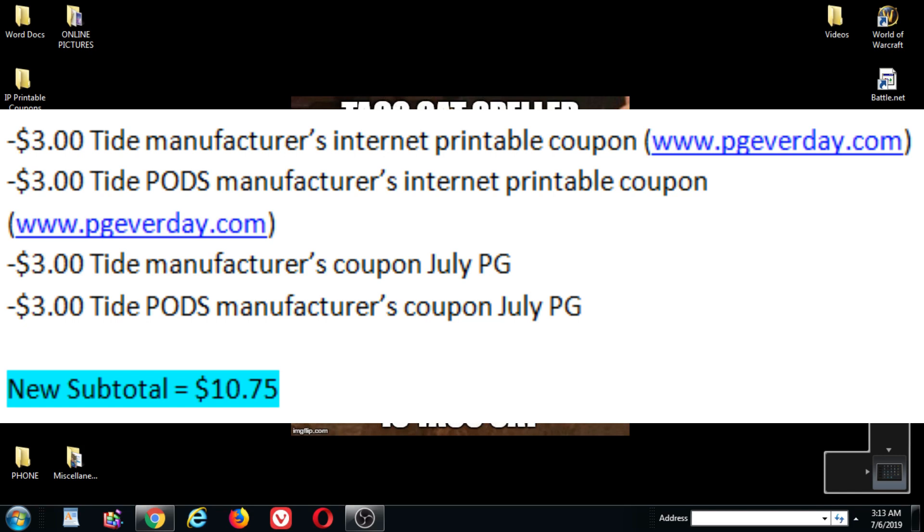The reason you can use multiple coupons like that is because one of the internet printables is for pods and one is for liquids, so that's two different coupons. One of the insert coupons from the P&G is for pods and one will be for the liquid, so those are also two different coupons. Both sets of coupons are completely different types — the first type are internet printables and the second are from inserts. So that's how you can use four of those.